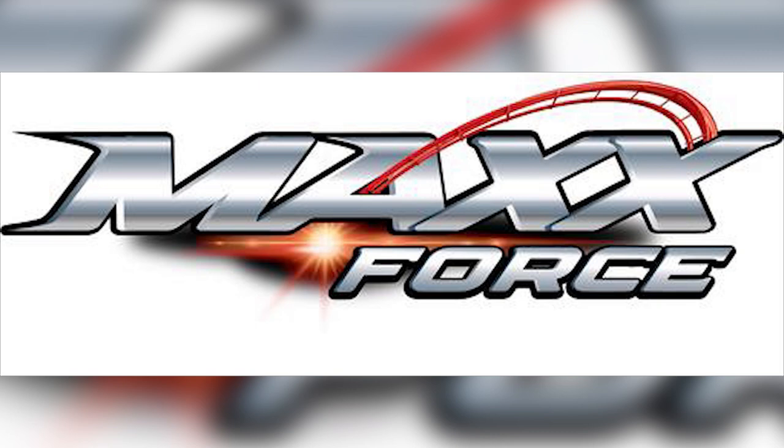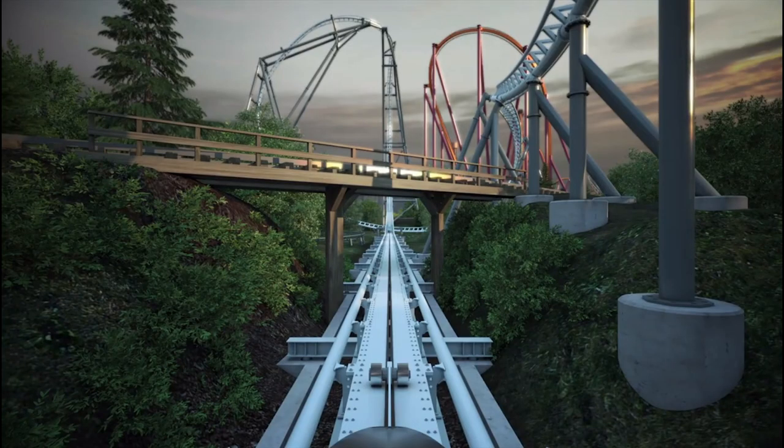I made a video recently where I talk about Steel Curtain and give my thoughts on how it could potentially be a real game changer for the amusement industry — in terms of coaster manufacturers having to think outside the boundaries of what they've typically done to fit the current climate. I wanted to make this video because I failed to mention Max Force, another ride opening in 2019 that I think looks absolutely incredible and isn't getting enough recognition.